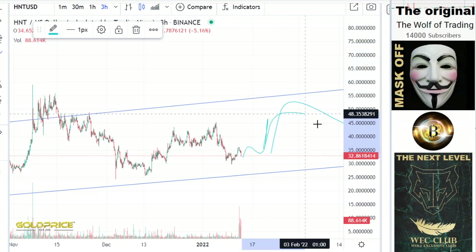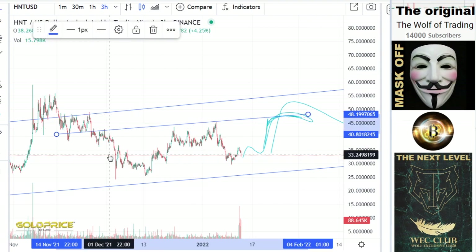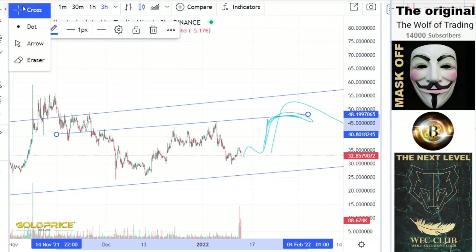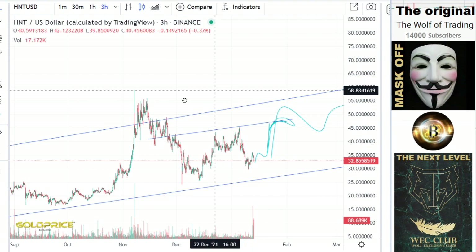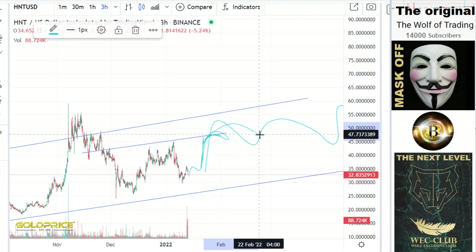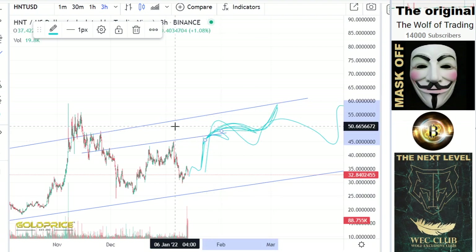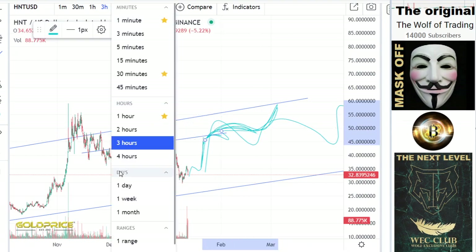We will go to this level and make this move. The question is how many times we will test this level. You can see — one, two, three — the fourth time it is possible that we can break this to the upside. But we have to look at the whole construct. I would prefer this move here, and then we could break to the upside.